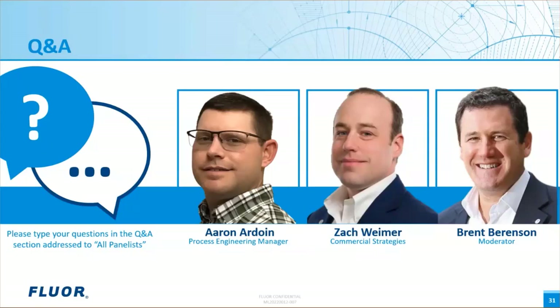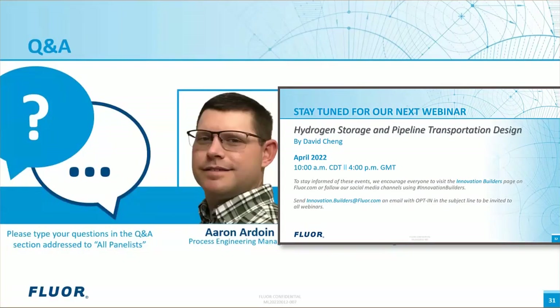Another question for Aaron: You talked about using ammonia as a carrier for hydrogen since it needs less volume and doesn't have to be as cold. But what about using pipeline for hydrogen? That's a great question. Yes, we're definitely looking at pipeline hydrogen. There will be an Innovation Builders presentation next month in April specifically on hydrogen pipelines, so I would suggest tuning into that one for a more detailed answer.